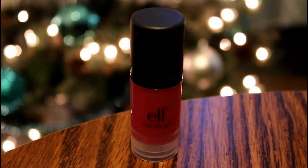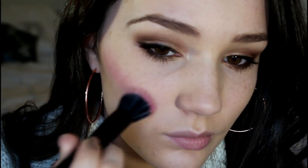Now for blush, I'm using the ELF HD Blush in Encore and the ELF Small Stipple Brush. This blush is super pigmented, so it's best to apply a small dot to your hand and then gently dab the brush in it — this only takes a little tiny bit.